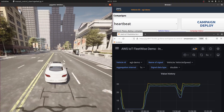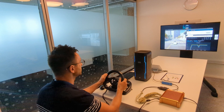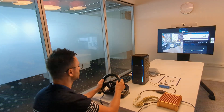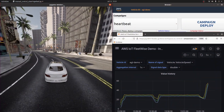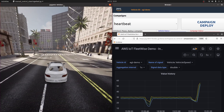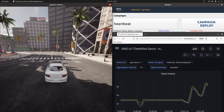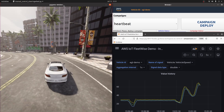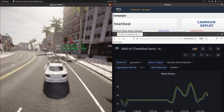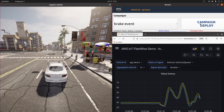Now, Nenad will take manual control of the vehicle using the steering wheel and shortly we should see that the vehicle speed is increasing above 30 kilometers an hour. There we go. While heartbeat campaigns are very useful, they will of course incur data costs for the customer. As mentioned earlier, FleetWise also supports event-triggered campaigns that will only collect data from the vehicle when the condition specified by the customer occurs. In this demo we can select a brake event campaign that will only collect data when the brake pressure goes over a certain limit.